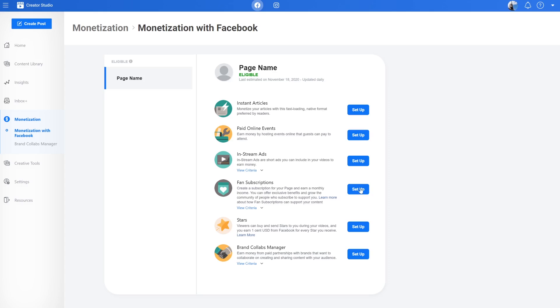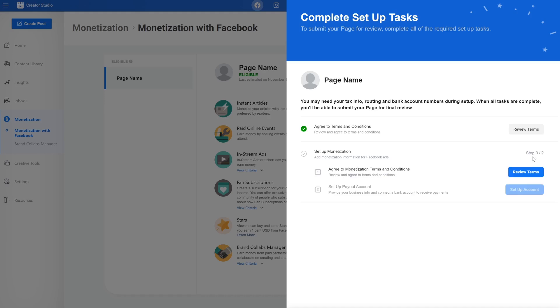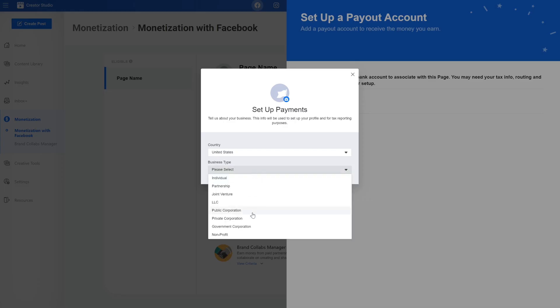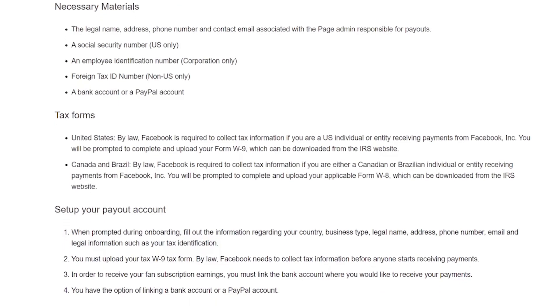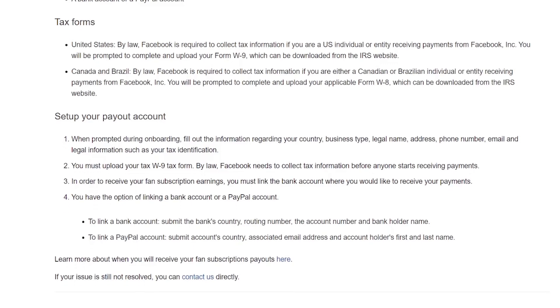If you're eligible for any of these features, you'll see a setup button next to your page's name. Next, you'll have to review and agree to Facebook's terms and conditions and set up your payout account. You'll see a screen where you can fill out your personal details. You can also choose to receive your payouts via bank transfer or PayPal. Note that you'll need to provide your social security or tax number before you can proceed.